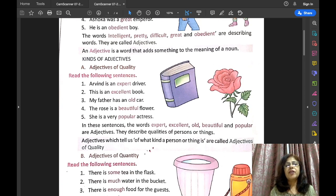The first kind of adjective is adjectives of quality. Now the examples of adjectives of quality are: Arvind is an expert driver. What kind of driver? Expert driver. So the word 'expert' is describing the quality of driver.